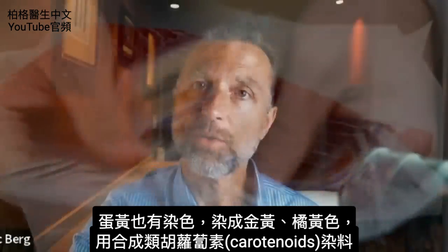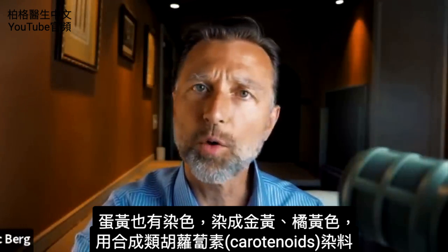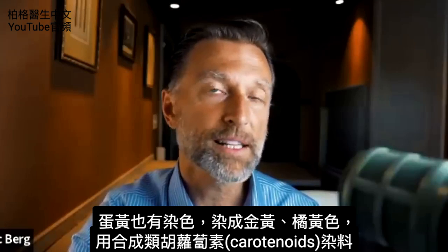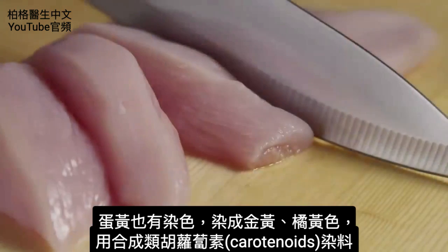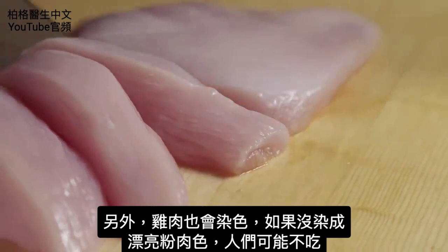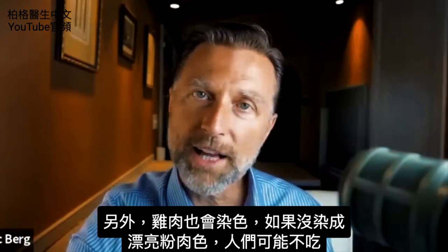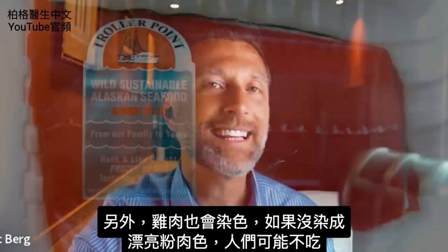People will definitely spend more money on salmon if it's a dark colored pink. They also do this with egg yolks to make them look a golden yellow-orange, also produced by synthetic carotenoids. Chicken is also dyed because without a nice pink flesh color, people might not eat it.